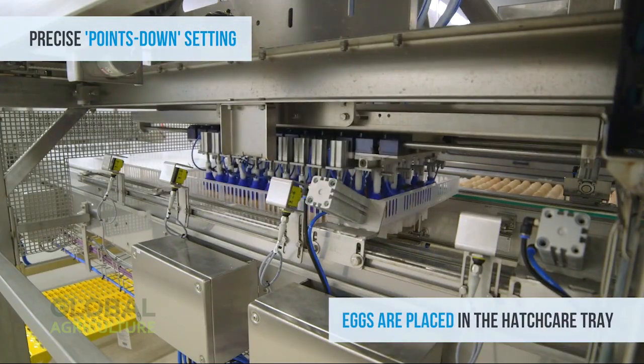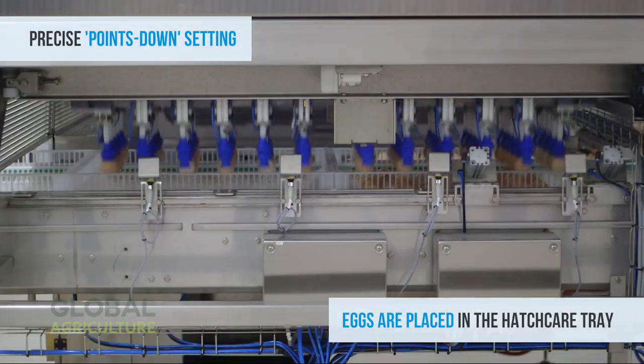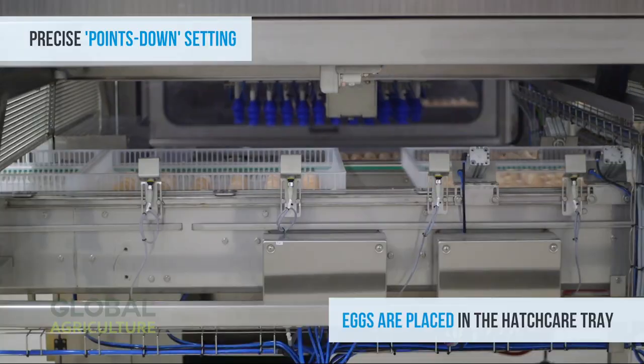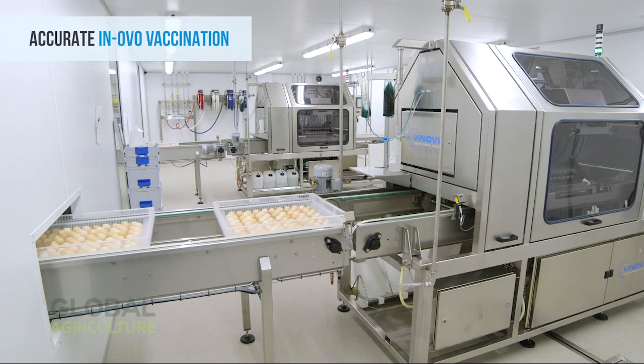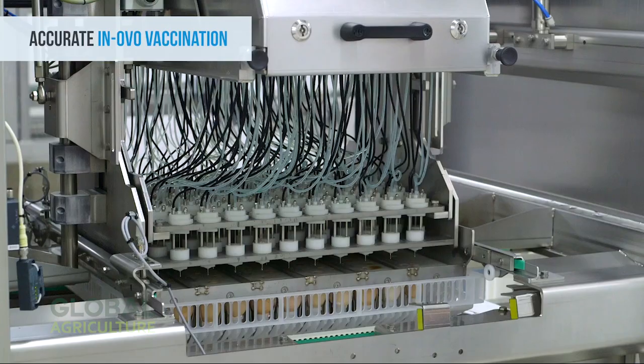Before incubation begins, a vital process takes place: selection. Each egg passes through a high-speed screening system that identifies which ones are fertile and full of life. Unfertilized or damaged eggs are automatically removed and directed to a separate waste area, maintaining hygiene and efficiency.